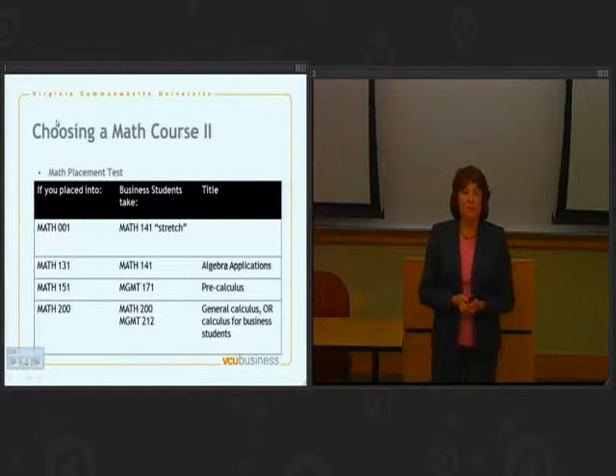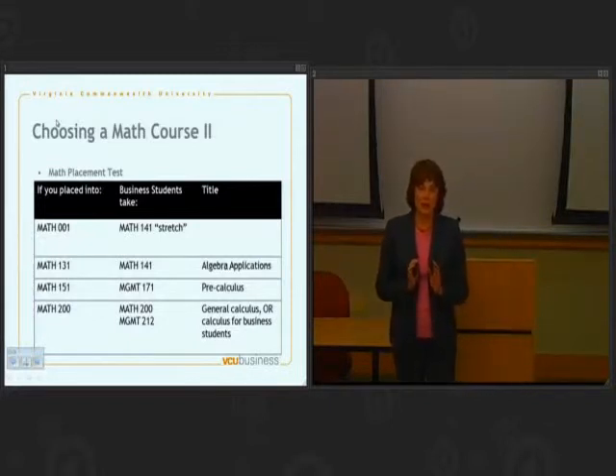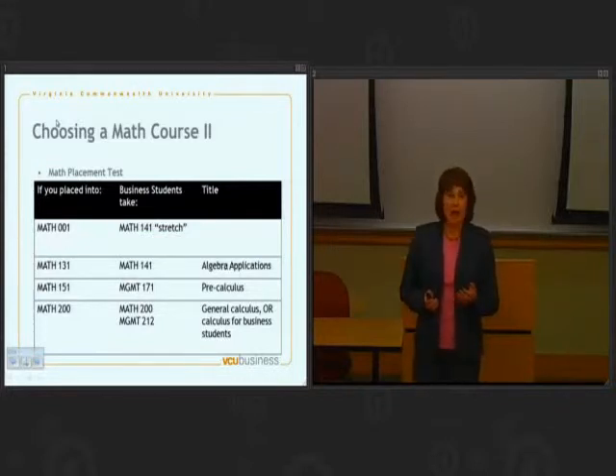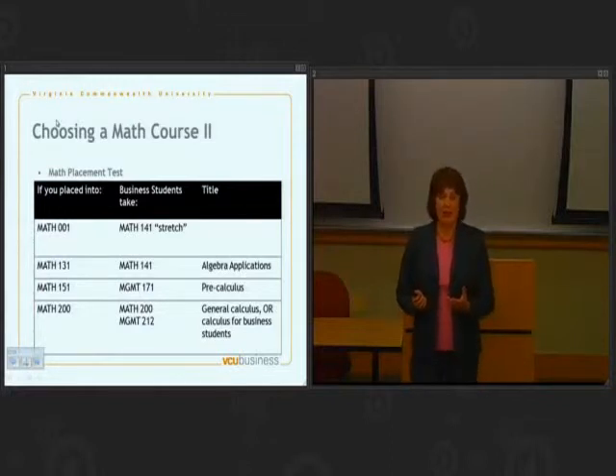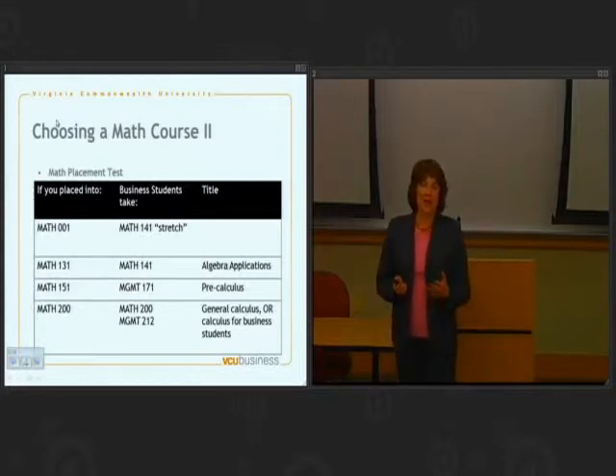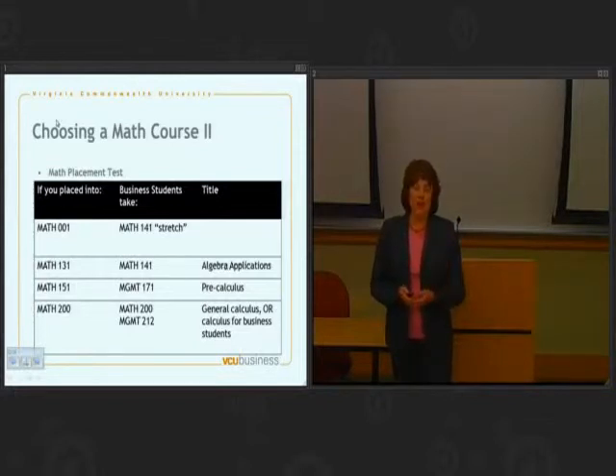Continuing: if you placed into Math 151, you'll sign up for Management 171, which is a business version of a pre-calculus class. And if you placed into Math 200, you have a choice. You can take a standard calculus class — in our case, Math 200 — or you can take Management 212, which is business applications of calculus. Either one will count in our program. If you have any uncertainty about staying in business, or you might end up in engineering or a pre-med program, I recommend Math 200 because it will be recognized in those programs and give you more flexibility. If you're confident you'll be studying business, I would register for Management 212.